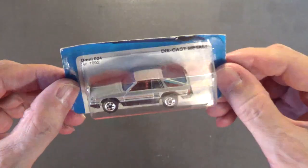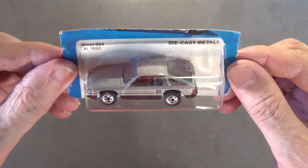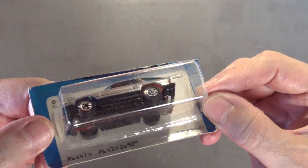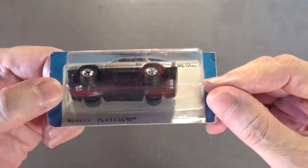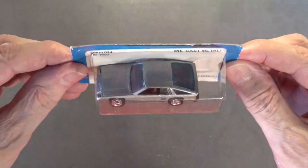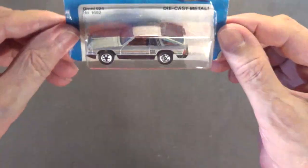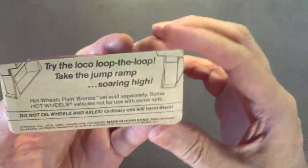The next car is the Omni 024, number 1692. The copyright on the back of the package is 1979–1980, made in Hong Kong. I think it's really nice looking. Of course the blue plastic was made in Hong Kong. It has a metal body and I'm pretty sure the base is also painted metal, with classic black walls. Really nice car — I really like it.